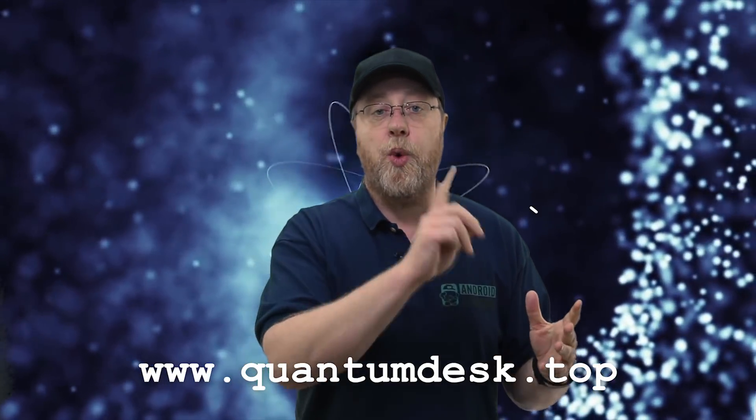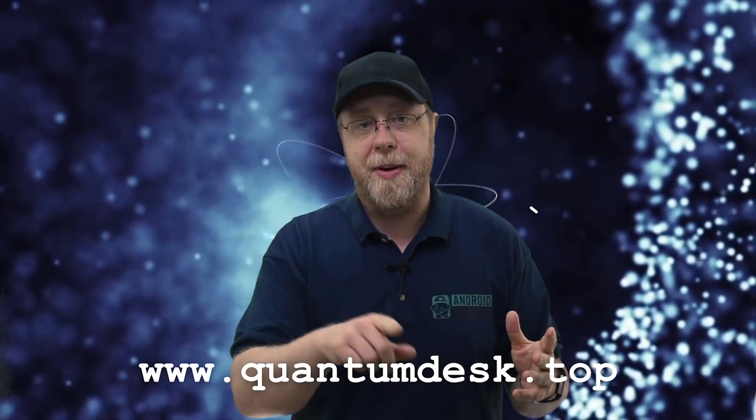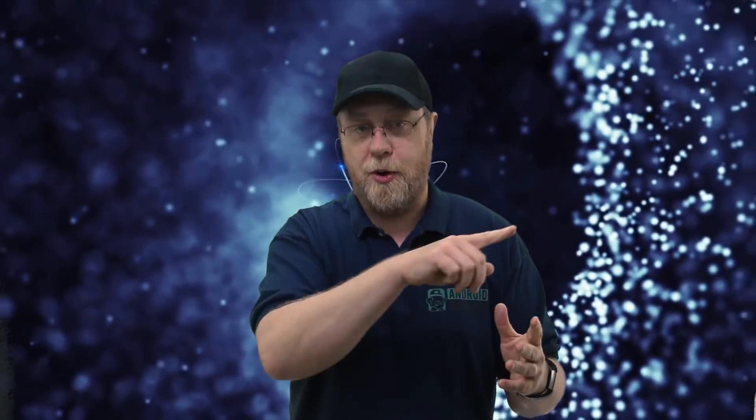You can pre-order now by going over to their website — they've got a really clever website: quantumdesk.top. So quantumdesk.top — quantum desktop — you can go over there and pre-order your device. And the amazing thing is, particularly for those of you interested in high performance computing, you can buy one of these devices for under $5,000. I was expecting $30,000, $40,000, $50,000 — under $5,000. Let's just hope we can see whether they can deliver on their promises.